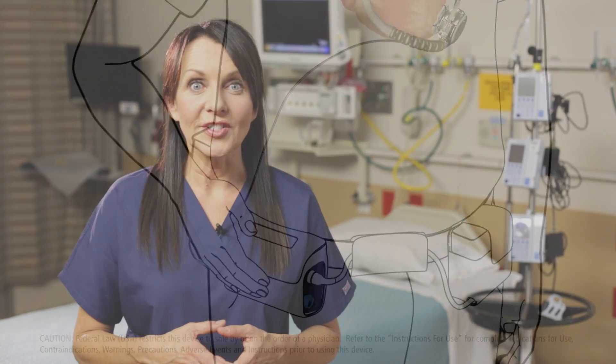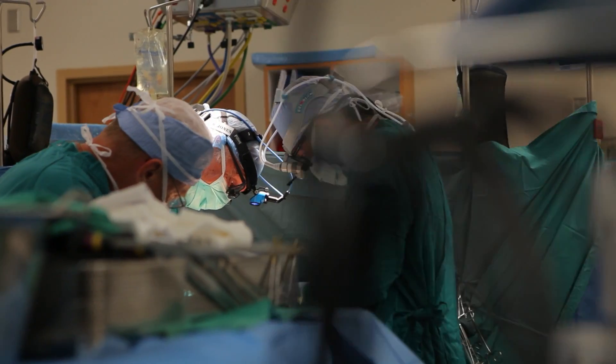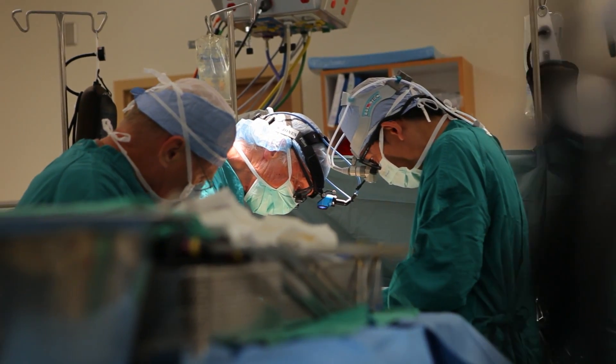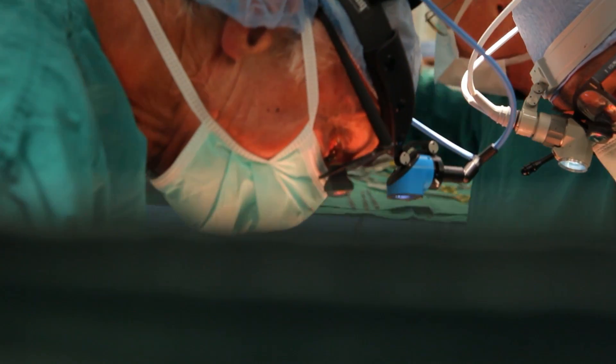Another option that might be considered with stage D heart failure is a heart transplant. A heart transplant is a surgery that removes a diseased heart and replaces it with a heart from a human organ donor. In stage D heart failure, you might be a candidate for a heart transplant if there's a low chance of living for more than a year if a transplant doesn't happen, if you don't have any other serious medical conditions that would reduce your life expectancy, and if your doctor expects that a transplant will help in your case, allowing you to live longer and with a better quality of life.